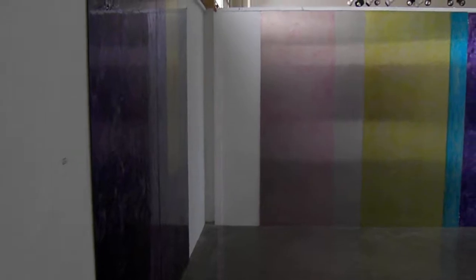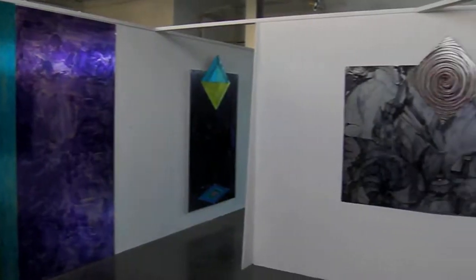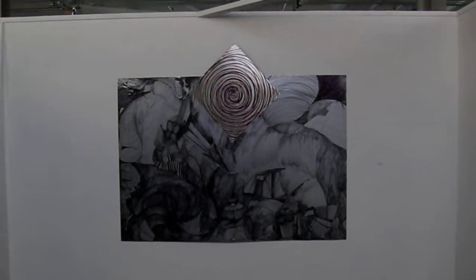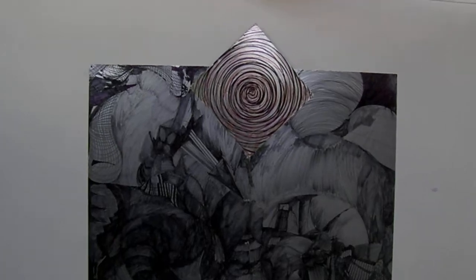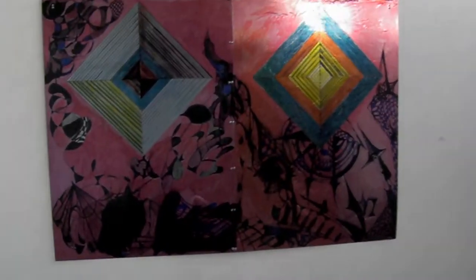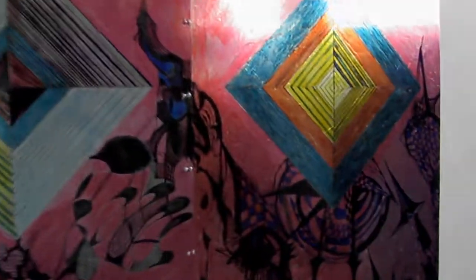Smaller room — aluminum panels, and smaller aluminum drawings in a plastic glaze.